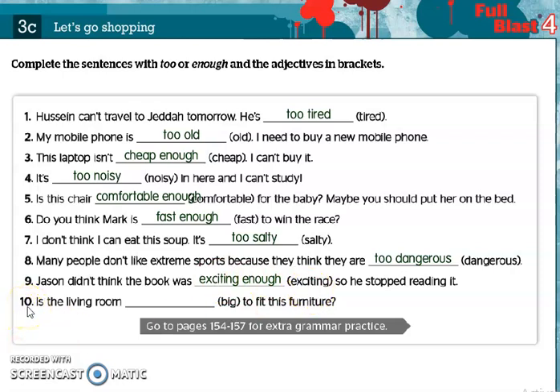The last one: Is the living room big enough to fit this furniture? We use enough and put it after the adjective — big enough. Okay my dear students, that's all we have today. I wish you understood this lesson. Till we meet again, I wish you good luck. Goodbye.